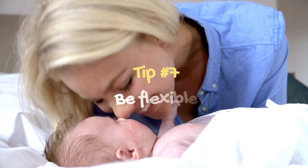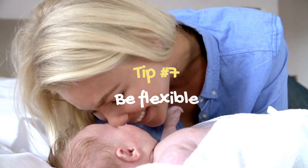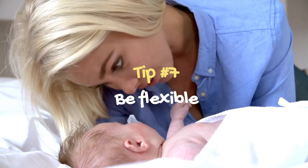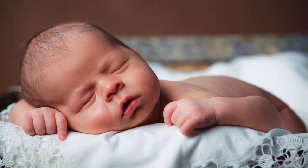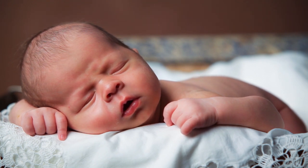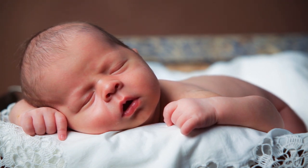Tip number 7: Be flexible. While consistency is important, be flexible if needed. If you've tried a few different strategies and your baby is still having trouble sleeping, don't be afraid to try something new. Remember, every baby is different, and what works for one may not work for another. The most important thing is to find what works for you and your baby, and to keep trying until you find it.